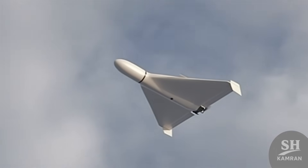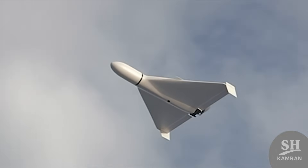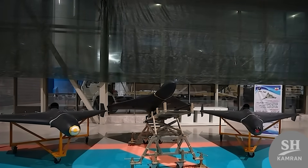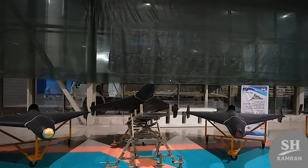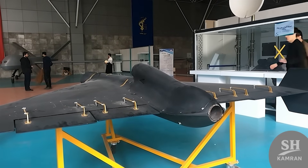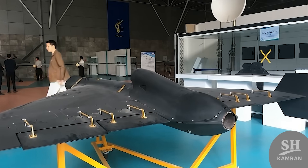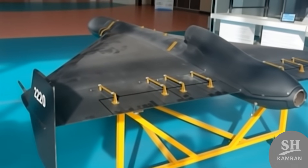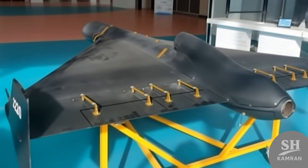The story started with the Shahed-136, that loud drone moving like a moped in the sky. But Iran decided to build a much scarier and faster version, and that is how the Shahed-238 was unveiled in November 2023. It was seen when Iran's leader visited the IRGC Aerospace Exhibition, where three black drones looked different from the rest. This was the first time the world met the jet-powered version, and military experts realized a major new headache was born.